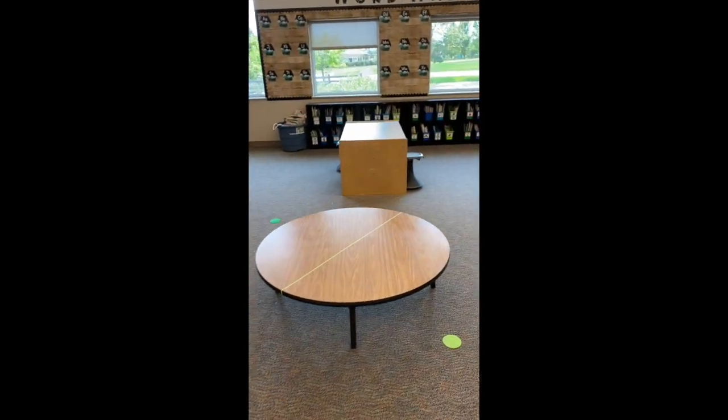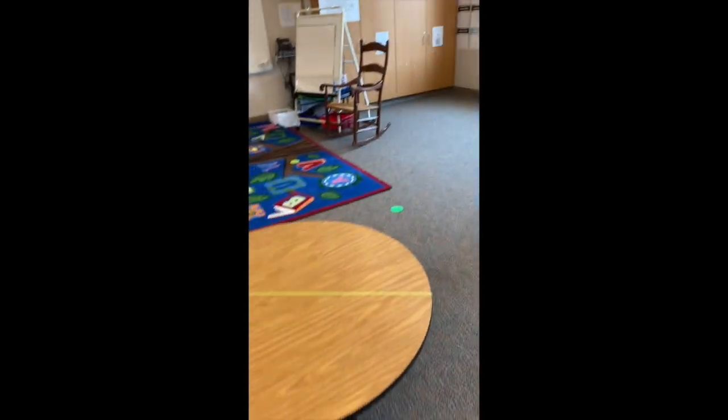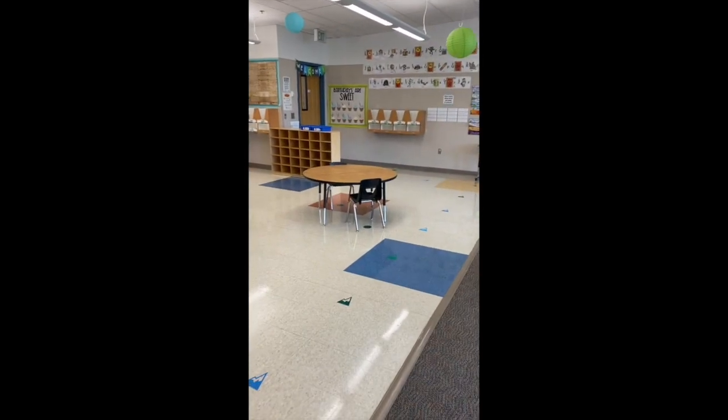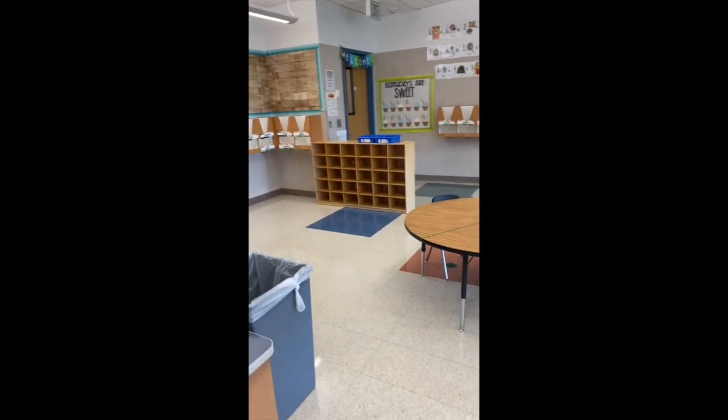And here's one last look. Again, all the tables are marked. We're trying to keep cohort A on one side and cohort B on the other just to minimize the amount of germs and interactions, and we'll also have individual crayon boxes to keep supplies so they're not sharing. We also have cubbies which will be labeled and separated based on cohort as well. I'm looking forward to meeting all of you and I can't wait!